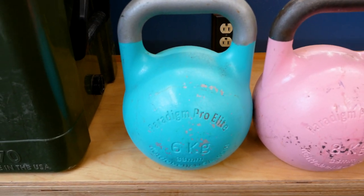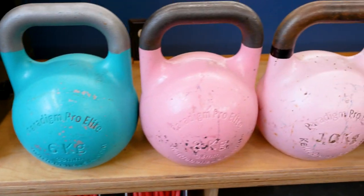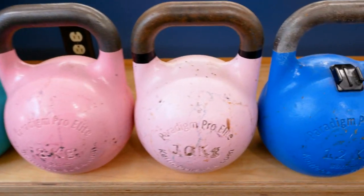We can just go down the line real quick and I'll tell you all the weights. The teal one is six kilograms, then we move up to eight. Light pink is 10.